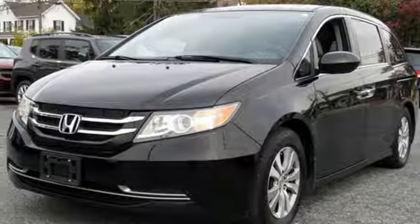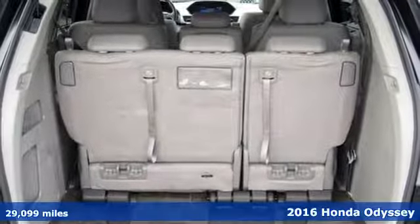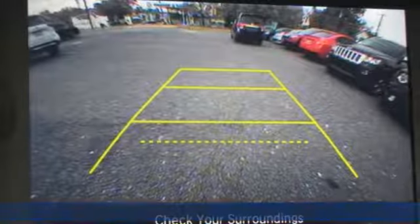Here's a 2016 Honda Odyssey. From hood to hatch, it offers all the comforts and conveniences you want. Plus, it offers an exciting list of features.